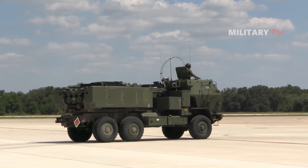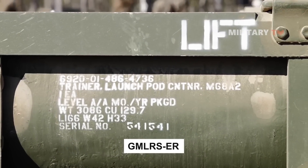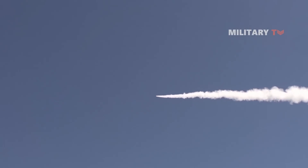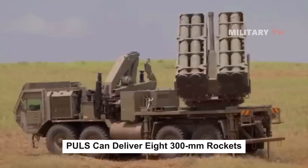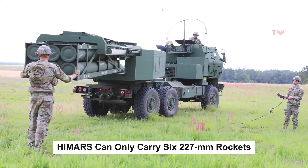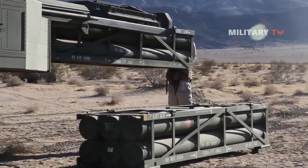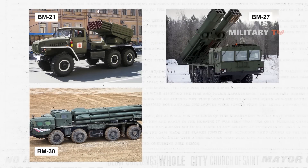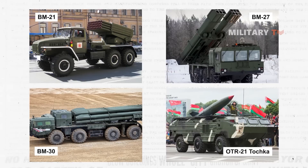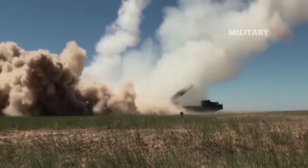It is important to note that HIMARS will match this range in a few years with the production of a new GMLRS-ER variant of its 227mm rocket. When comparing PULS and HIMARS side by side, PULS can deliver eight 300mm rockets, whereas HIMARS can only carry six 227mm rockets. Alternatively, PULS can carry four tactical missiles while HIMARS can only carry one. The PULS system can provide similar effects as Soviet-era BM-21, BM-27, and BM-30 rocket systems, as well as the older OTR-21 Tochka ballistic missile, meaning the same launcher can be used for various missions, including precise strikes on depots, air defense, and HQ behind enemy lines, as well as saturation bombardments over a broad area or point targets near the front line.